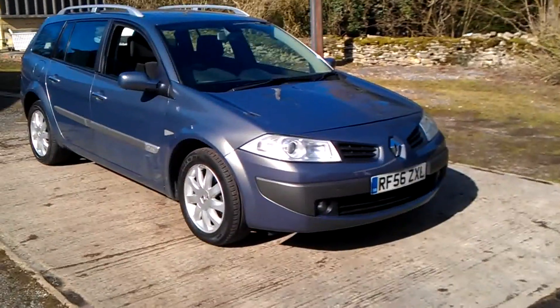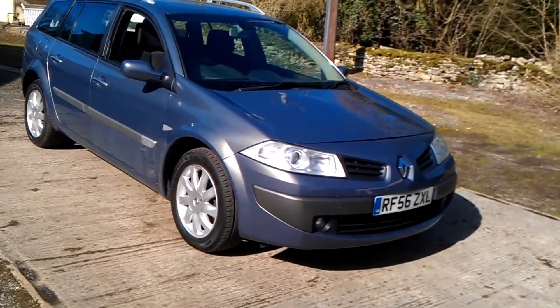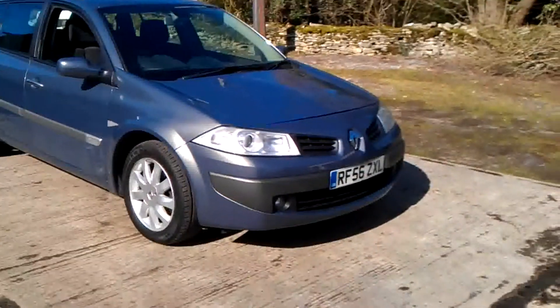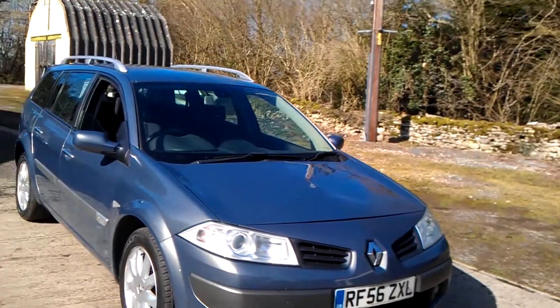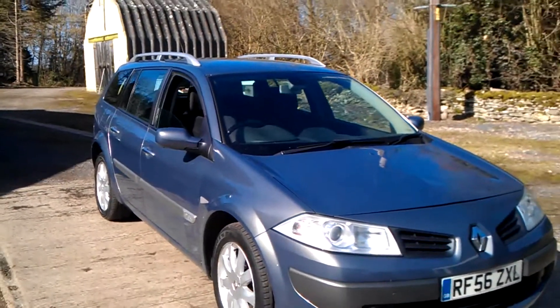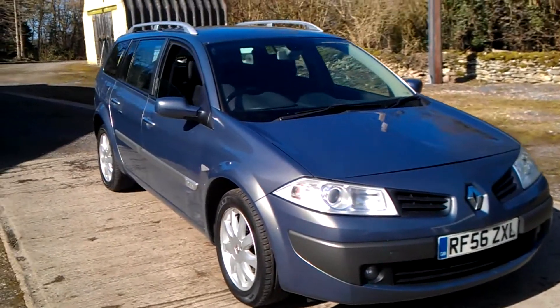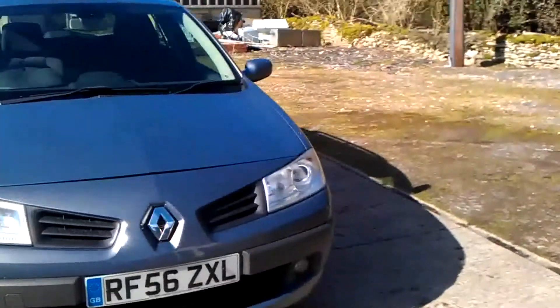Hello and welcome to the video for this Renault Megane. This is the 1.9 DCI turbo diesel, 130bhp estate car. It's the Dynamique, so it's quite well specced up with air conditioning, auto lights, and auto wipers in this metallic grey colour and still looking pretty respectable on the 56 reg. In fact, this one's a 2007.